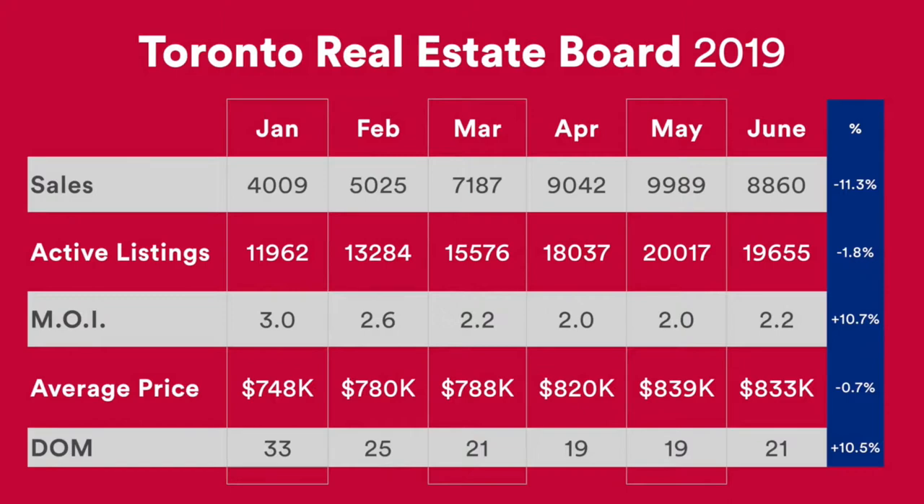The third number here is the months of inventory. This really gives us an idea as to how healthy the market is and tells us if it's a buyer's market or a seller's market. They say if the months of inventory is under four, then it is a seller's market. We can get this number just by dividing the number of sales by active listings.